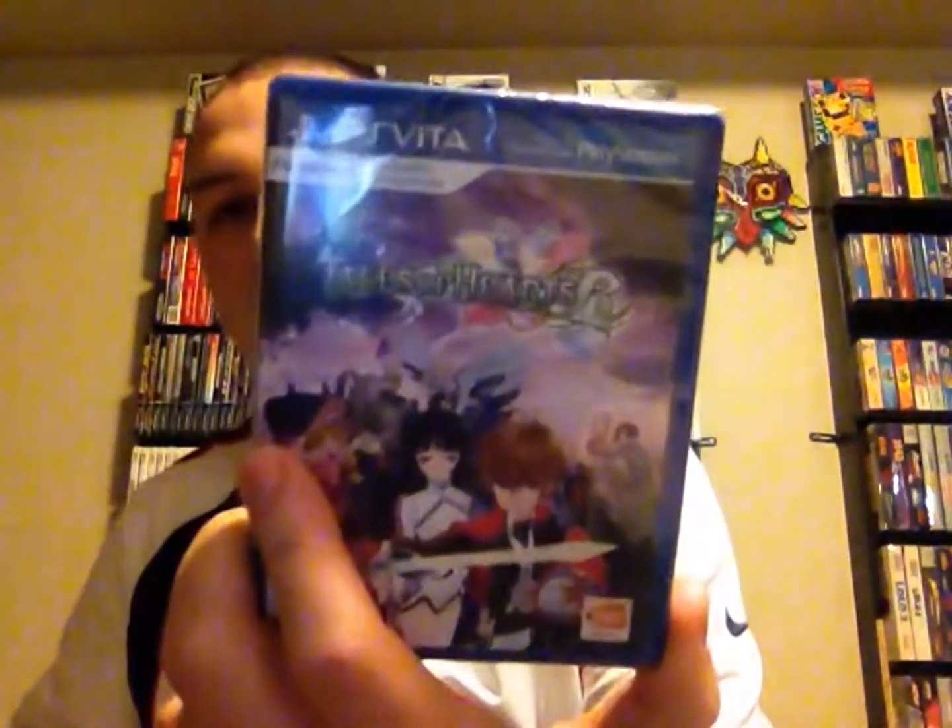Next, a GameStop purchase. One of them is Tales of Heart R for the Vita. I don't own a Vita yet, but when I do, I'm definitely going to be interested in playing that. I'm thinking about getting the PlayStation Move versus getting the Vita, but then I heard things about what the Vita can do to pair with your PS4, so I don't know what I'm going to do there.